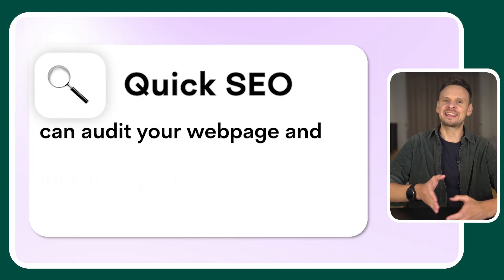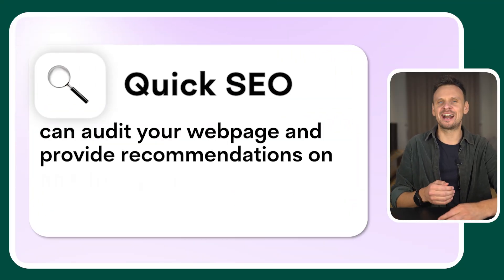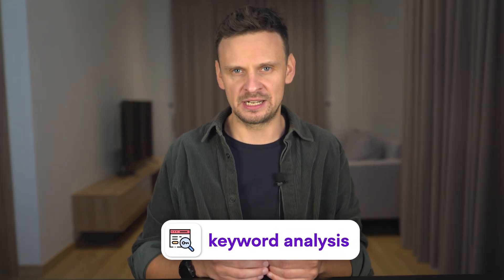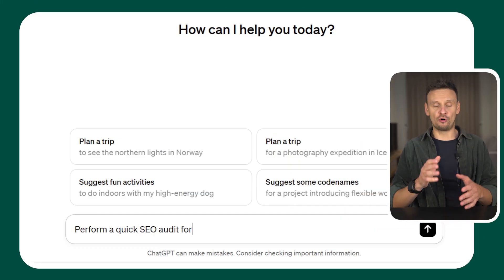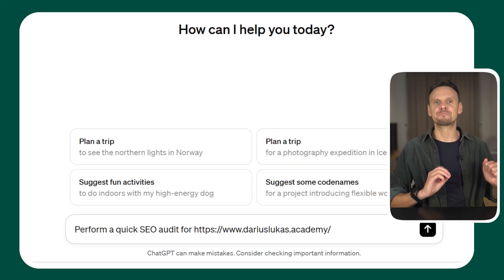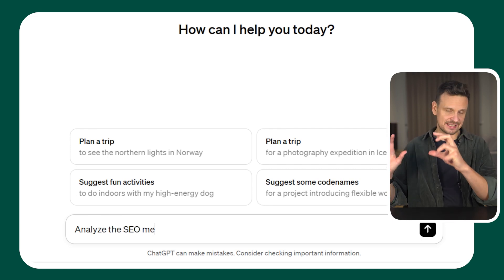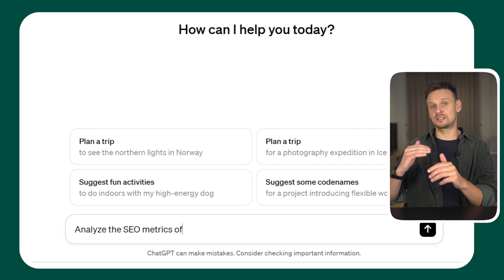Quick SEO can audit your webpage and provide recommendations on how to improve it. You give it a URL and it gives you valuable insights based on various SEO metrics, including keyword analysis. Once you install it, you can use a simple prompt such as 'Perform a quick SEO audit for' and then insert your website, or 'Analyze the SEO metrics of' and insert the URL you want to analyze.